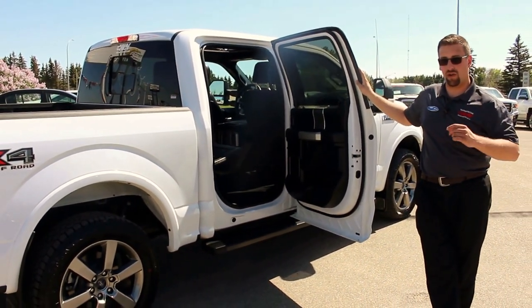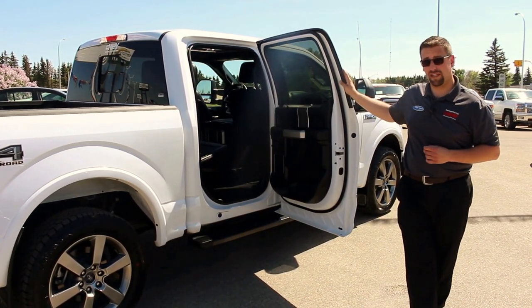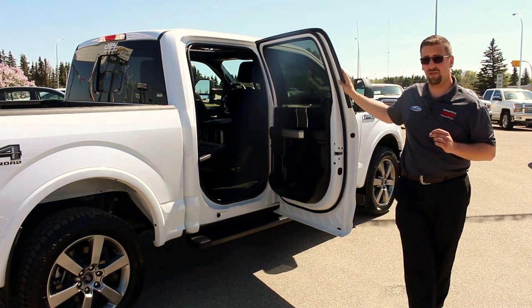A lot of electronic features I'd love to show you in person. If you have any questions about this truck or any out there on our lot, give us a call here at the dealership: 306-782-2268.